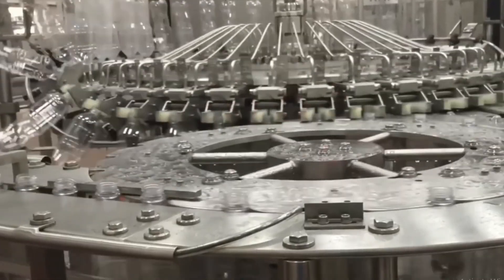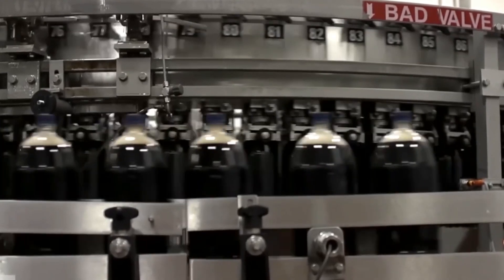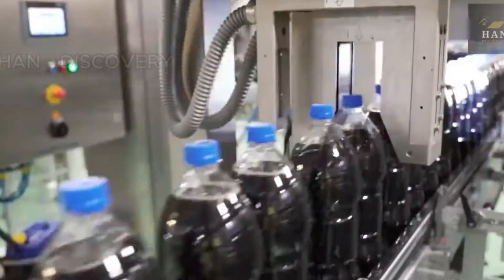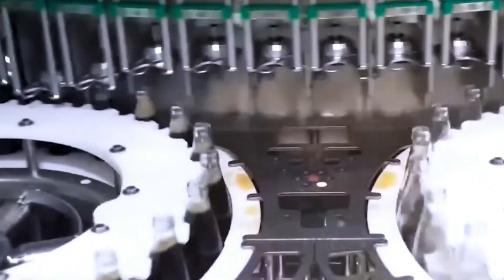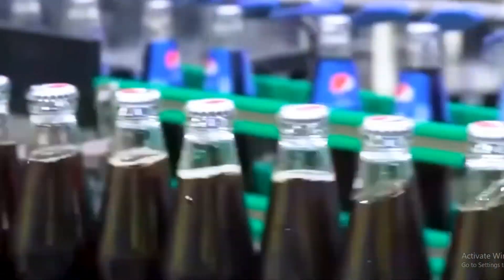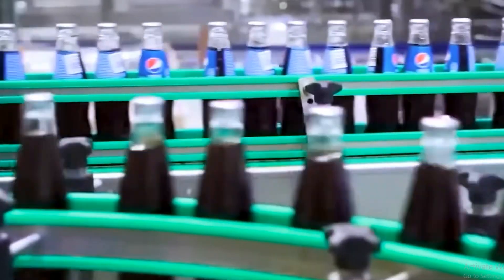Once the bottles are ready, the filling process begins — a synchronized dance of machinery that operates with the precision of a Swiss watch. Conveyor belts glide the bottles into position where carbonation, the signature fizz, is injected under pressure. Too much fizz and the bottle might burst; too little and the drink falls flat. Caps are tightened securely, and labels are applied with pinpoint accuracy, turning each bottle into a polished product ready for shelves.